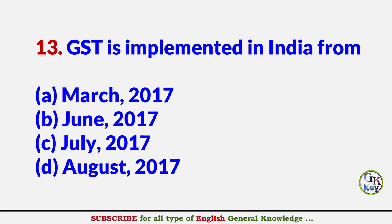GST is implemented in India from? Answer C: July 2017.